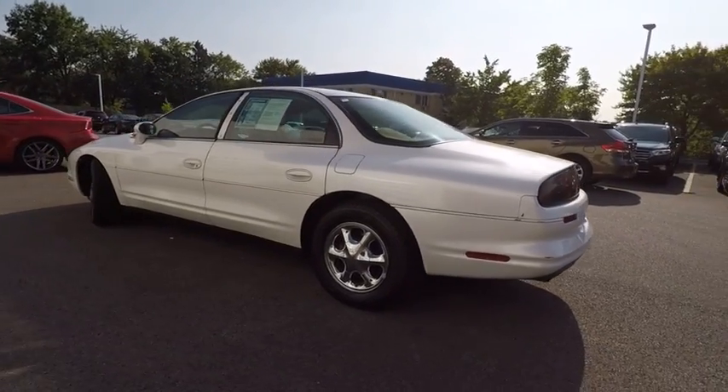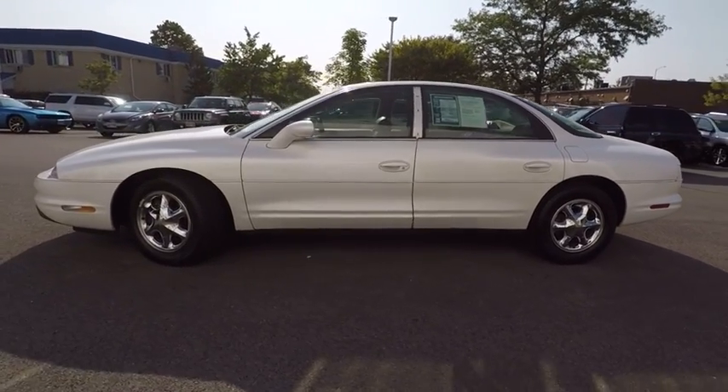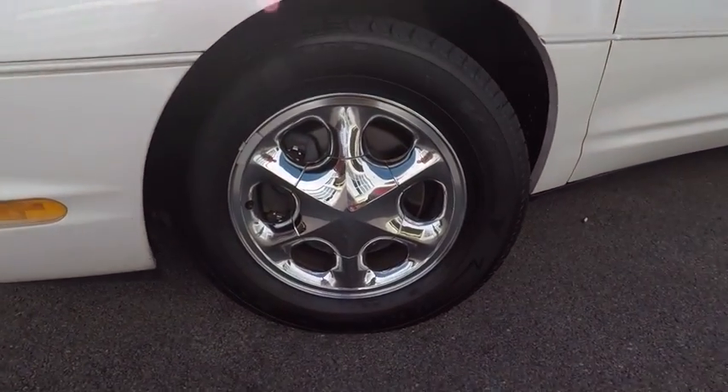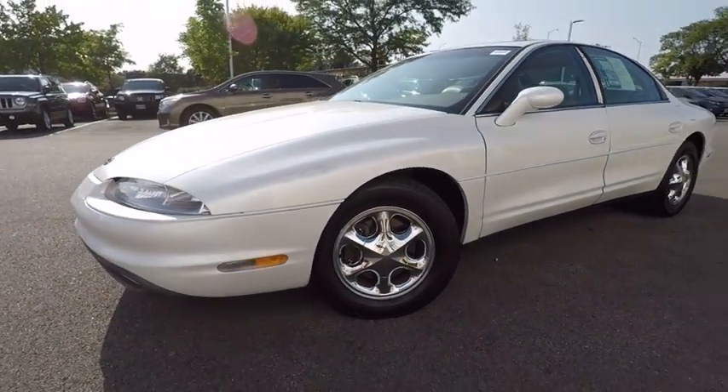Here are some of this vehicle's great options: traction control, power steering, cruise control, universal garage door opener, power brakes, fog light, power door locks, power windows, center console, overhead console.